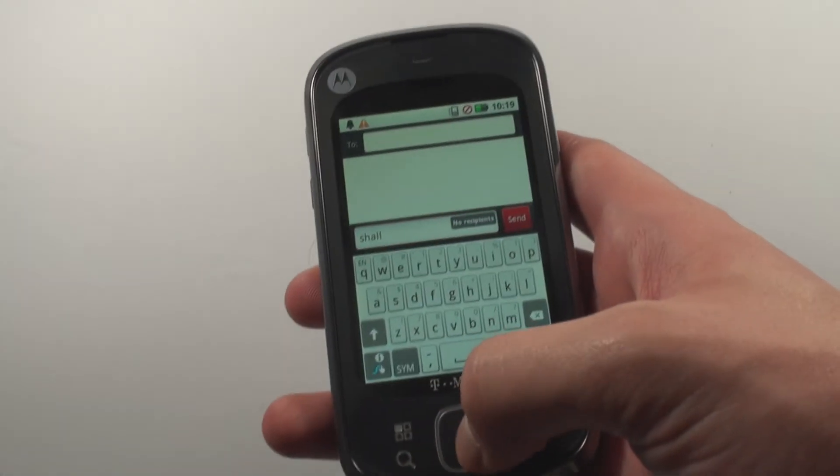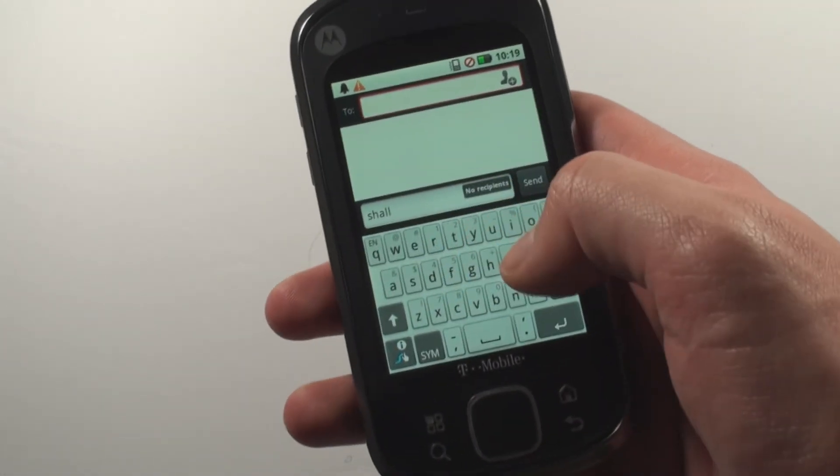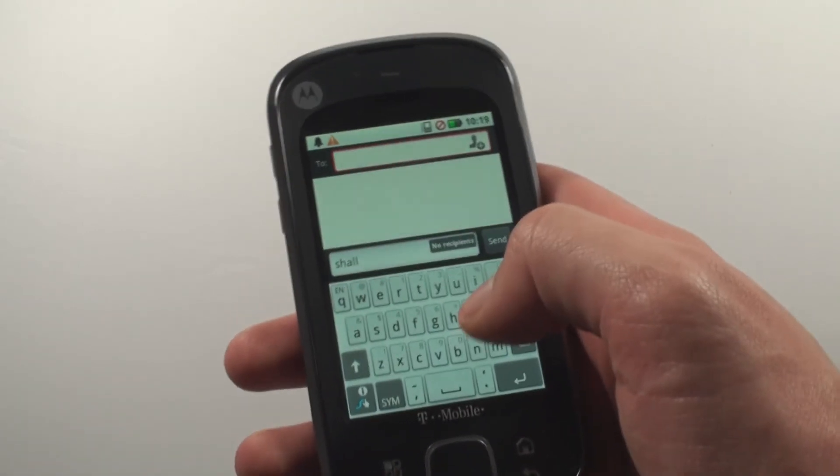I also long for a better touch screen or a physical keyboard with the Qlik XT. Swipe works pretty well in most cases, but when it comes to typing symbols or numbers individually, it's absolutely abysmal with this small of a touch screen.